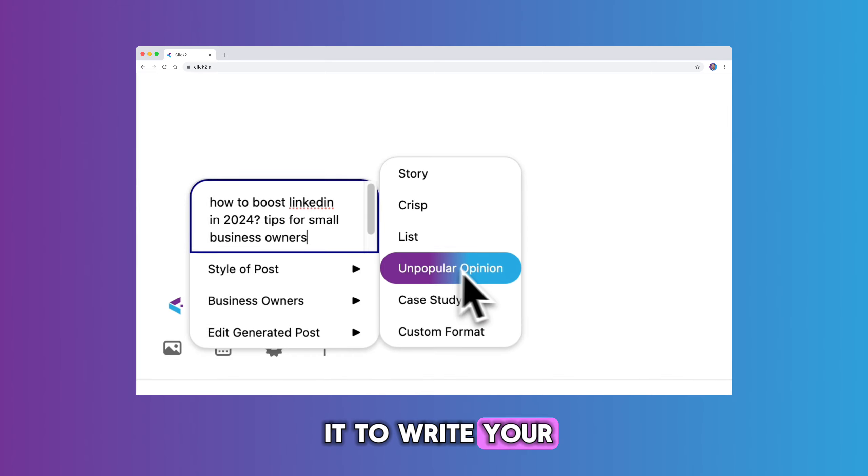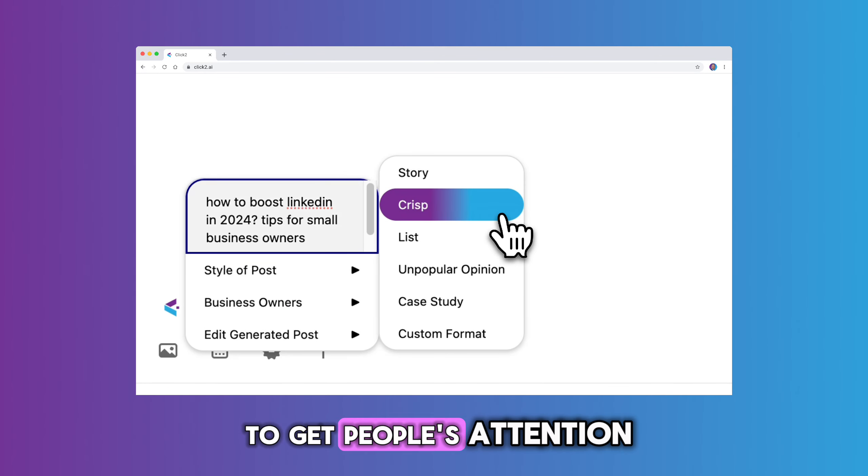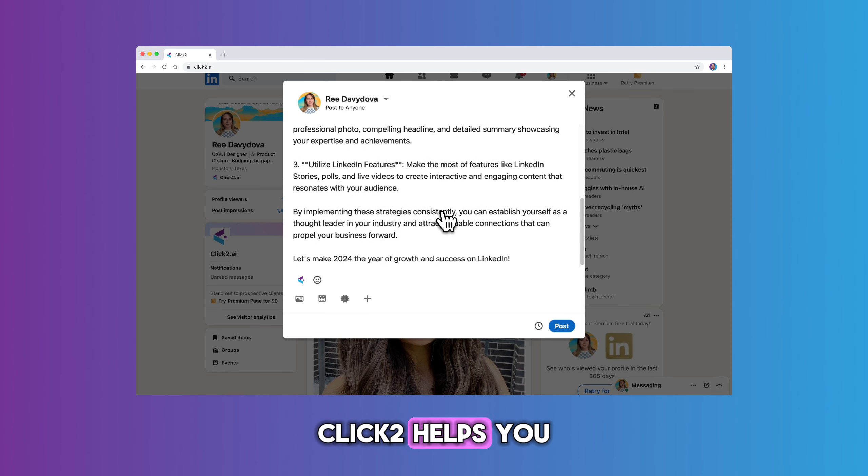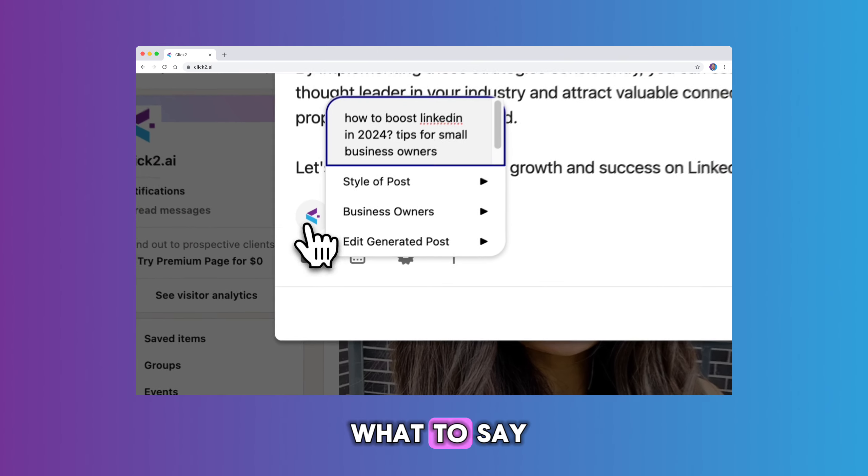You can also use it to write your own posts, whether it's a story, an update, or something to get people's attention. It'll even match your style. And if you love messaging, Click2 helps you keep conversations going so you always know what to say.